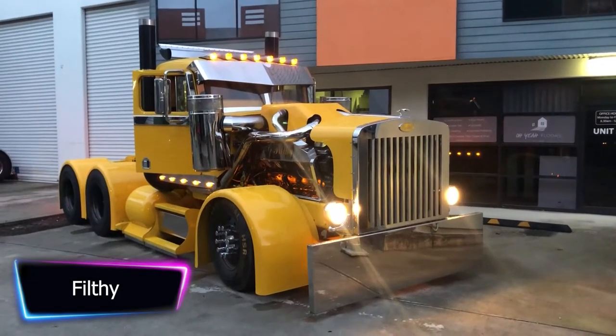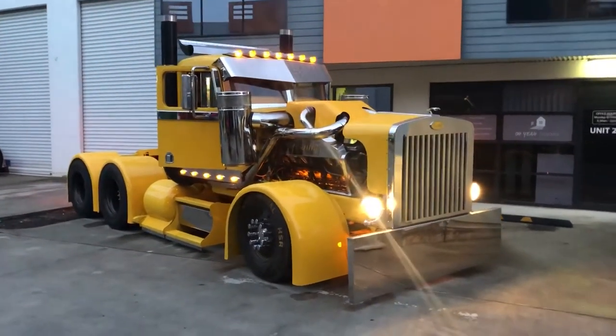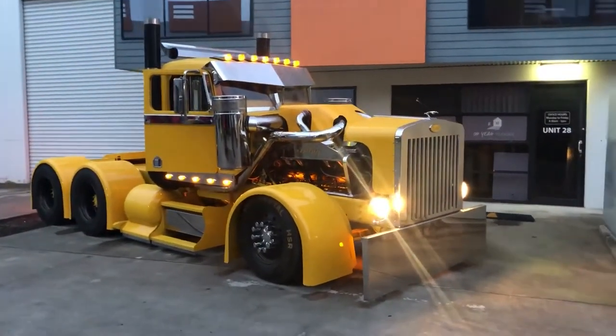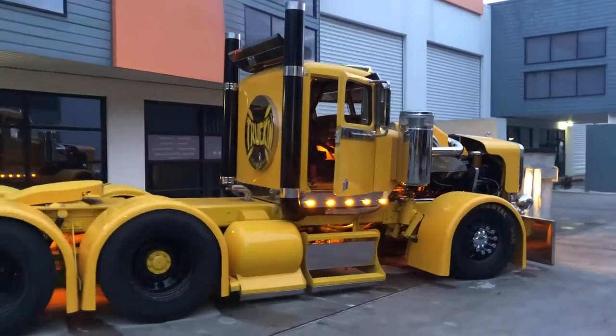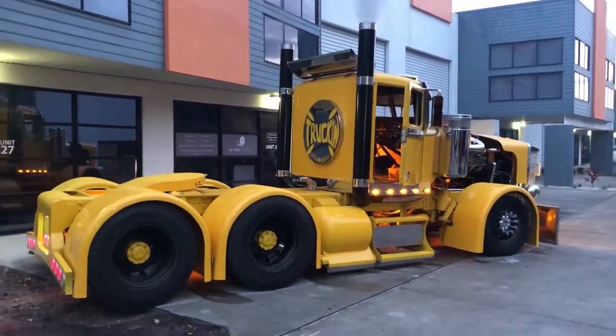The filthy burnout truck is a true beast on the road. With 900 horsepower, this truck packs a serious punch and is sure to turn heads wherever it goes. The engine is a massive 8.1-liter V8, paired with a high-performance transmission that can handle the power with ease.